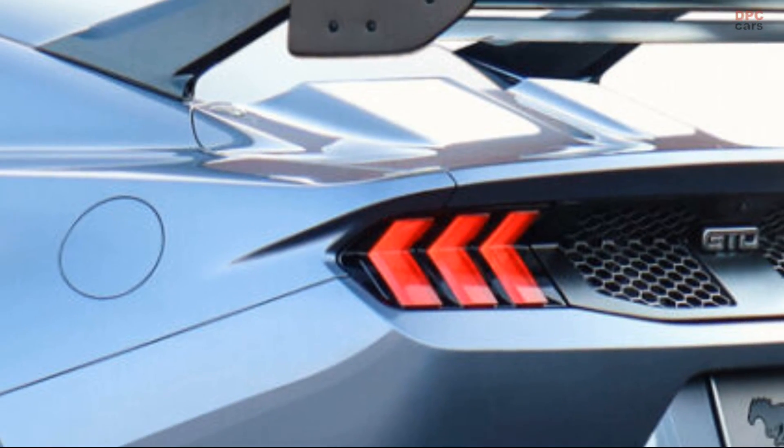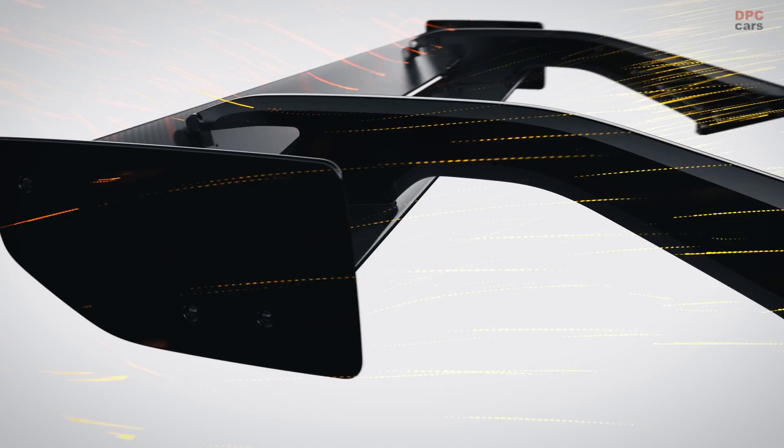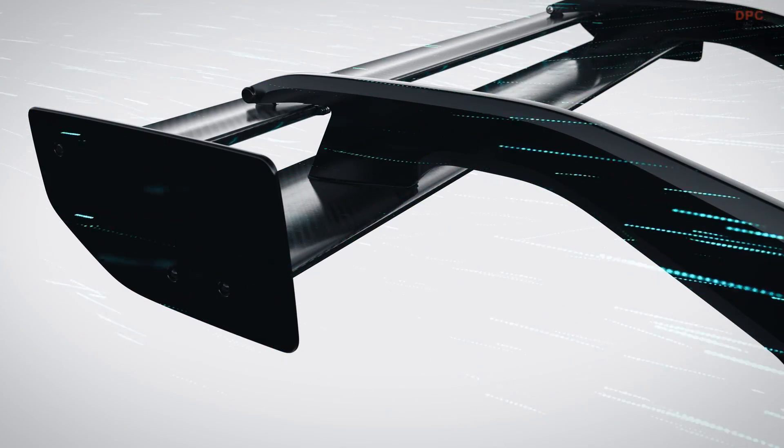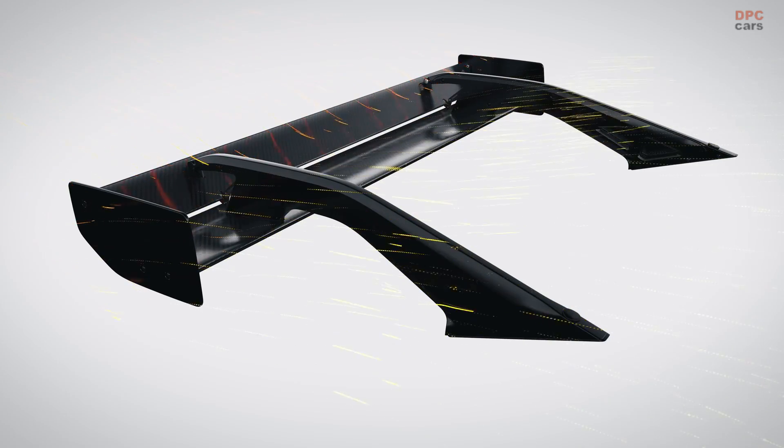A cover replaces the trunk lid and includes two air scoops to funnel air off the back glass into the area and through the heat exchangers. The combination of purposefully designed aerodynamic features will result in massive downforce balanced across both front and rear axles.